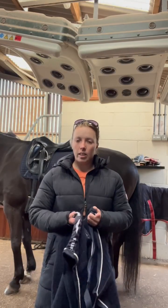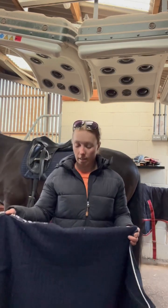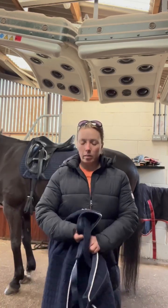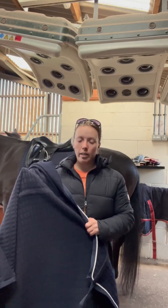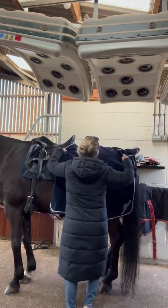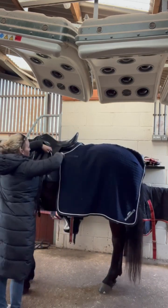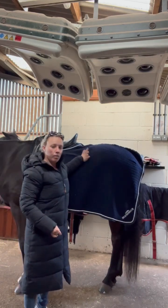The last of the rugs I'm going to show you today is one of my go-to quarter sheets. This is the ThermoCell quarter sheet. Obviously with it still being a little bit chilly, you want to keep the muscles nice and warm before we start working them. So this just goes on their quarters and attaches to the saddle with these straps — really good for monoflap saddles.